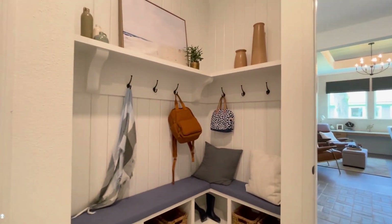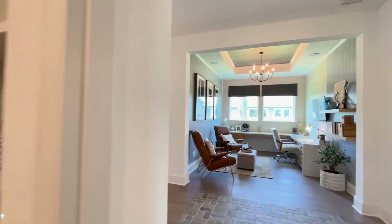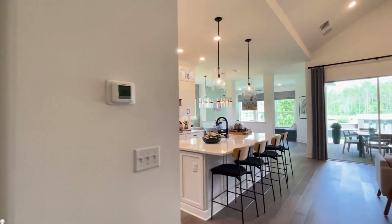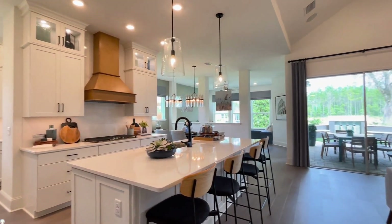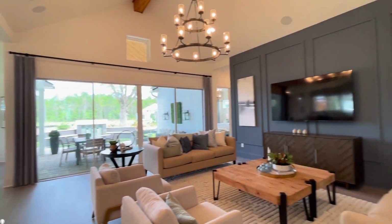And then as we move back through, the utility room goes right back to the work-from-home space. Let's take one more look at this stunning open-concept living space. It's really beautiful.